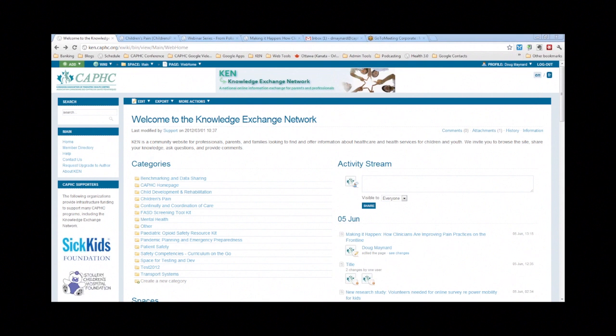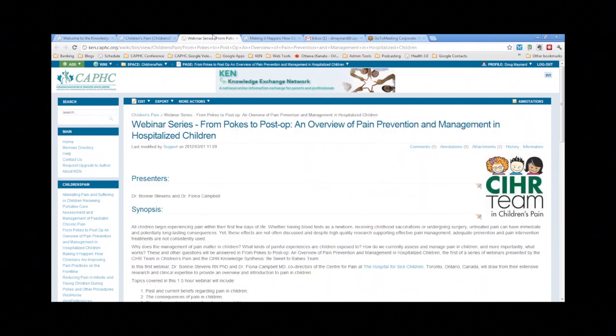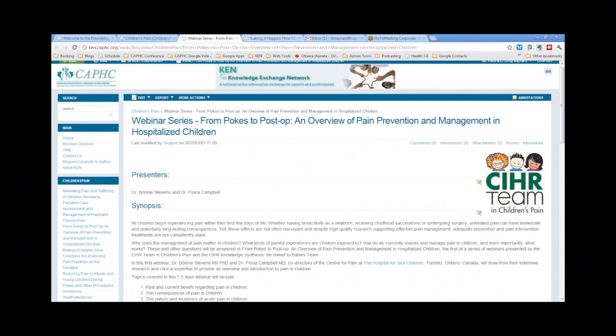We do have this session scheduled for an hour and a half. We record these, so if the presenters are able to stay on and answer a few questions over the allotted time, we are recording this. So if attendees have to leave, by all means do that. These presentations will be displayed on the Knowledge Exchange Network, where all of the children's pain series is posted — you can go back and see any of the previous sessions, including the first one from 2010.